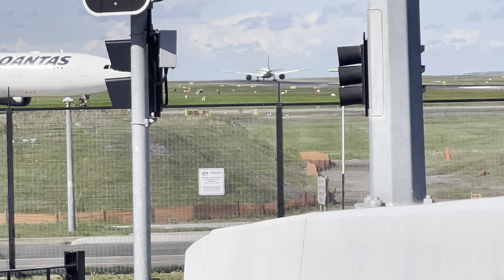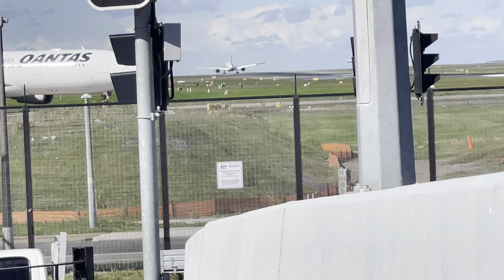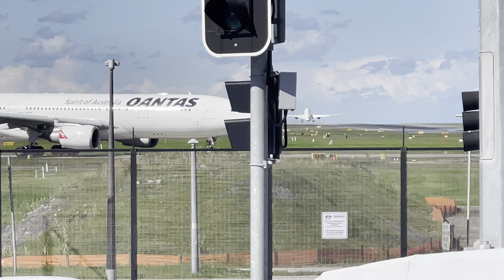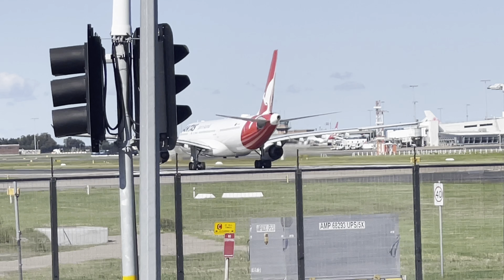Let's see if it takes off soon. And rotate! This is a Qantas A330 flying from Sydney to Cairns takeoff, QF 923.